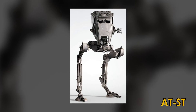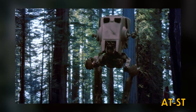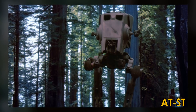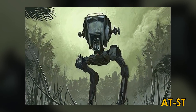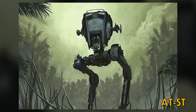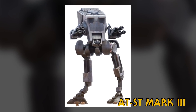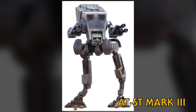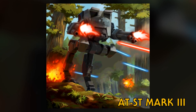The All-Terrain Scout Transport was a bipedal walker used against enemy infantry. They were equipped with two laser cannons, a concussion missile launcher, and a side-mounted weapons pod. While relatively quick and agile, it was lightly armored and could be knocked off balance. The AT-ST Mark III was built with experimental armor that allowed it to be better protected as well as faster and more agile. It was darker in color and carried two heavy laser cannons.